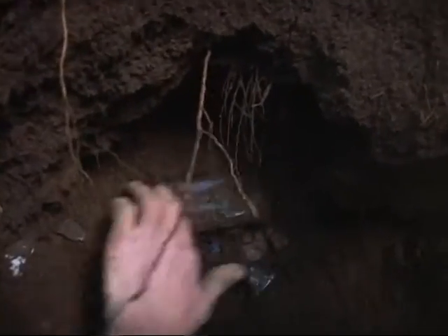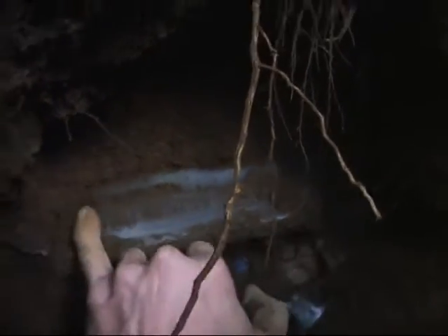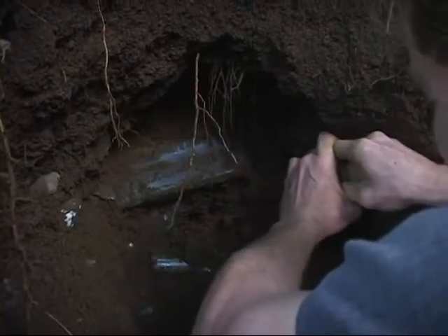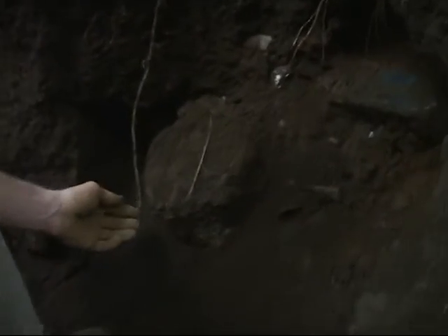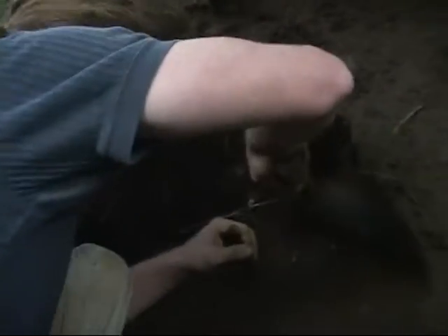We got ourselves a behemoth of a bottle here. There's writing — it's a Hofschlager, Honolulu. This is our lucky day Blake. Hofschlager gin — just let it be in one piece. Big pot over here, but empty. Let's get back to that Hofschlager.